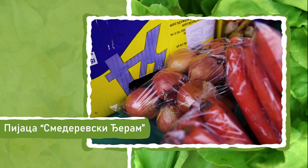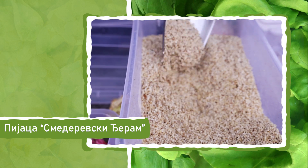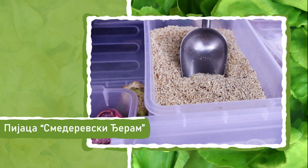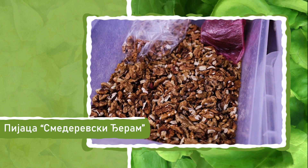Pijaca Smederevski džeram je stara, predratna pijaca i uvek je bila jedna od najuređenijih u Beogradu. Pre drugog svetskog rata ovde su seljaci donosili robu kolskim zapregama. Poljoprivredni proizvodi stizali su iz Mirijeva, Karaburme, Velikog sela i drugih, u to vreme udaljenih krajeva grada.